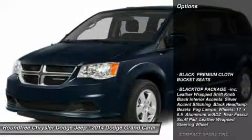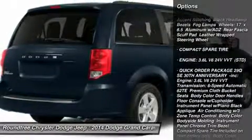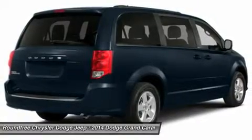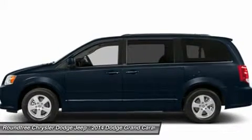Here are some of this vehicle's great options: stability control, steering wheel audio controls, anti-lock braking system, traction control, power steering, adjustable steering wheel, driver airbag, cruise control, aluminum wheels, and four-wheel disc brakes.